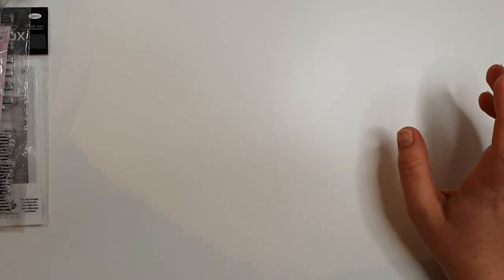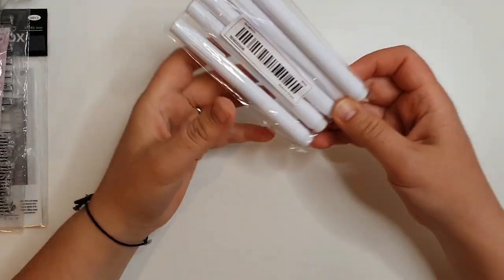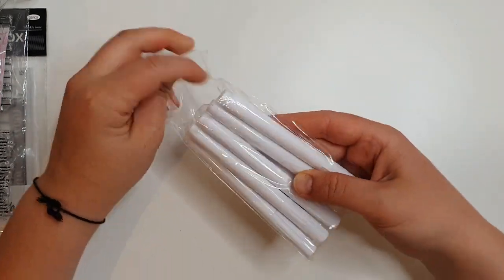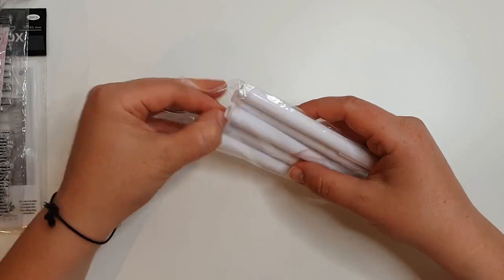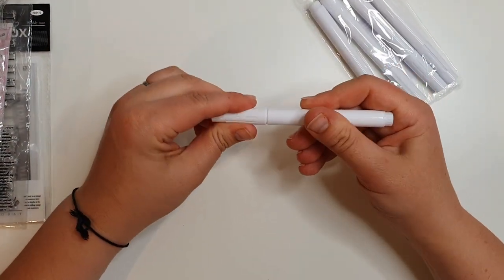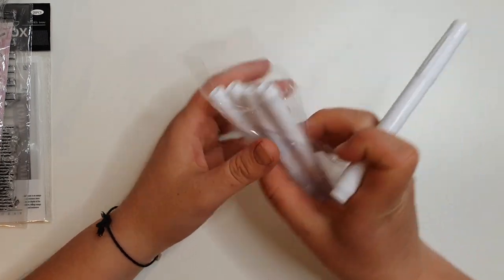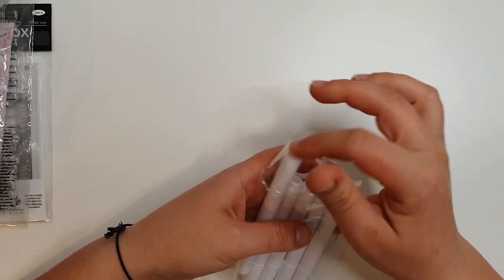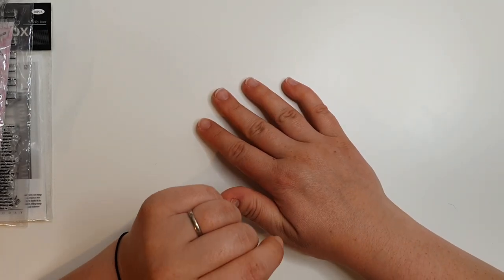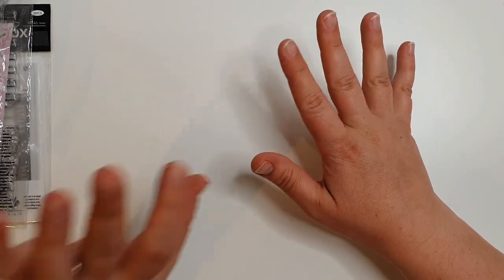The next thing I've got - again reasonably dull but for organization purposes - is some chalk pens. They're just white chalk pens, nothing exciting, but I got them to label some jars in my kitchen. Not overly exciting, but things that I thought would be helpful to the house.